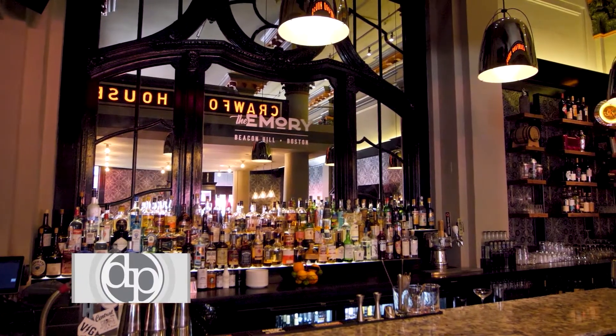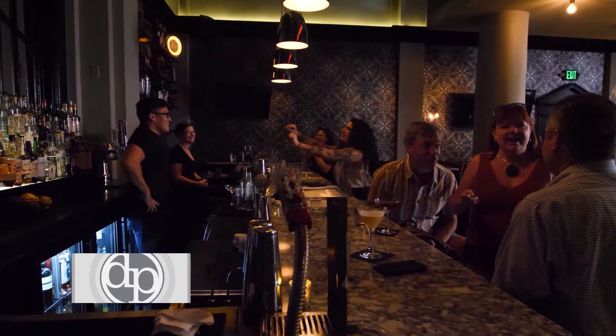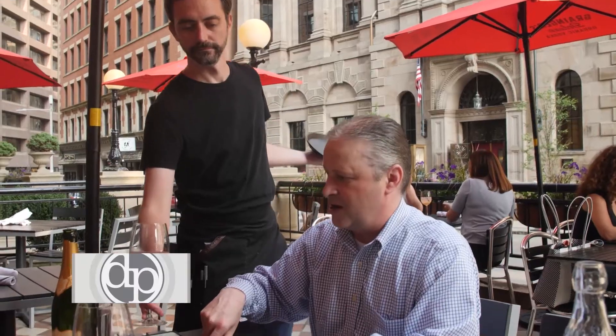I'm Andy Kilgore. Welcome to the Emery. The Emery is a chef's up bar — a good neighborhood spot. We're a scratch kitchen, we have craft cocktails, and a nice artisanal wine list as well.